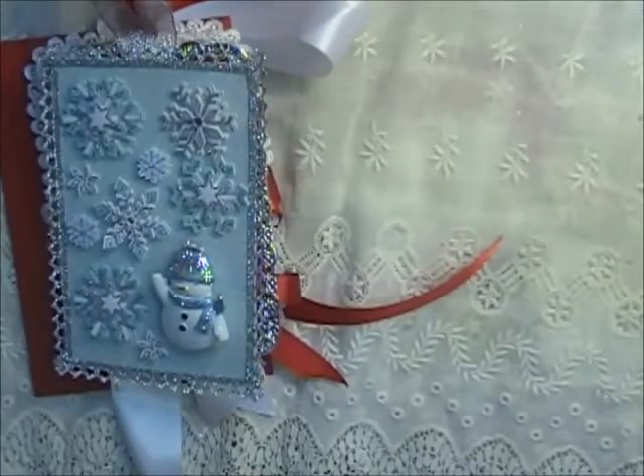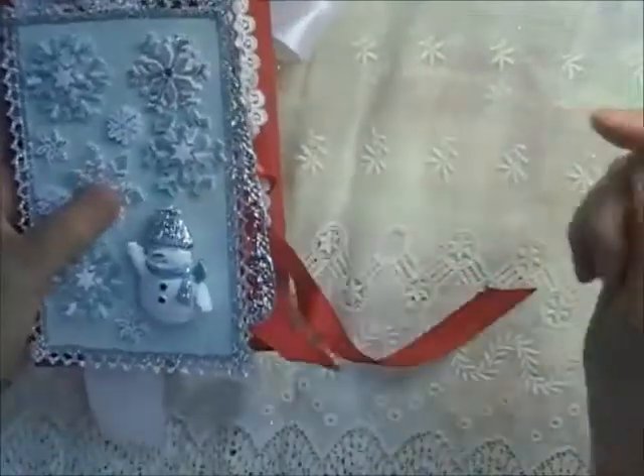Thank you so much for sending those in — they are going to look so wonderful on the doors. Your numbers will be in the description box below. I'll try to keep these together so I don't get them mixed up.